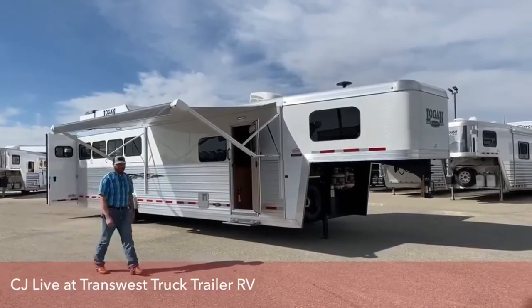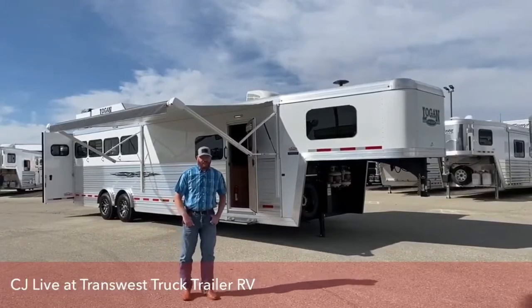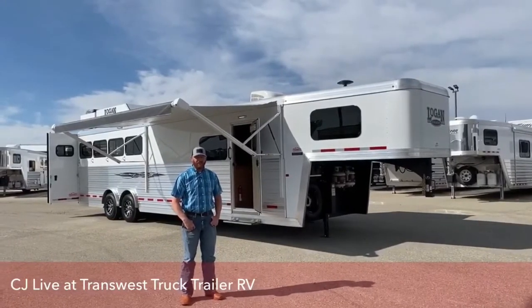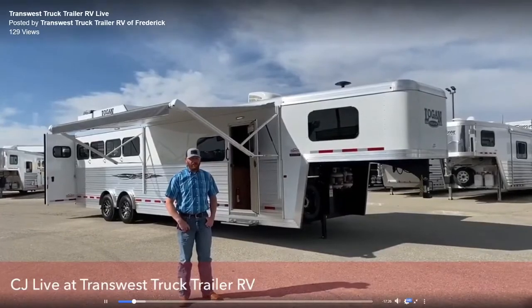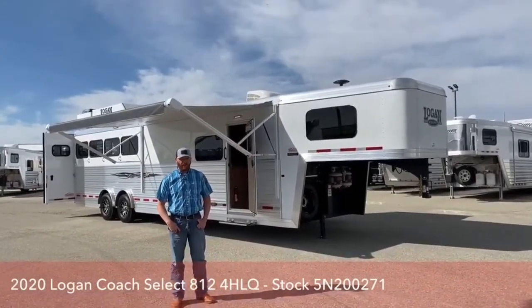Hi, I'm CJ Altenberg with TransWest Truck Trailer RV. We appreciate you tuning in. It's a beautiful day here in Colorado — we're located in Frederick, just north of Denver off of I-25. Today I want to walk you through a 2020 Logan Select Four Horse Living Quarters that we have.